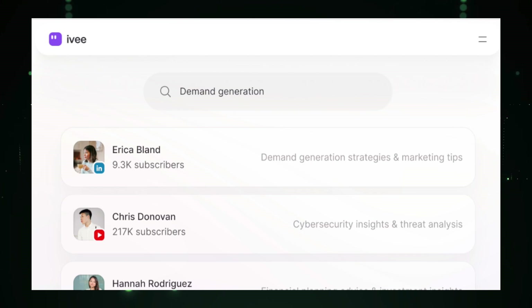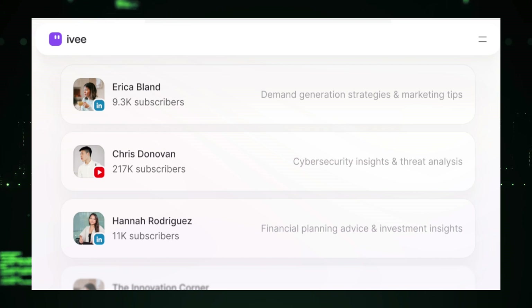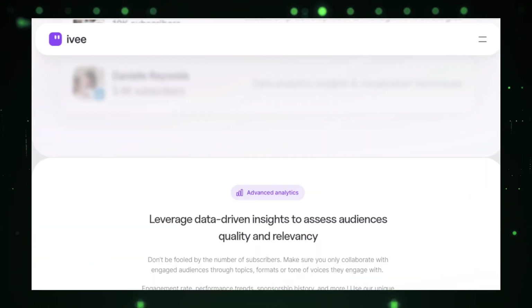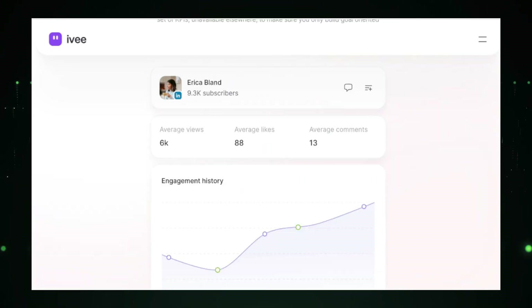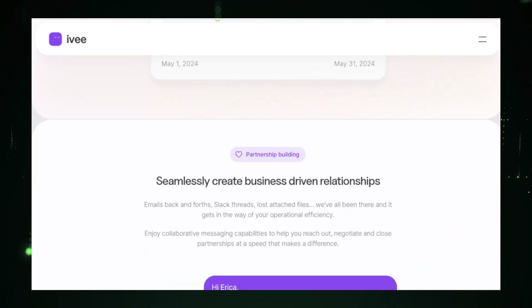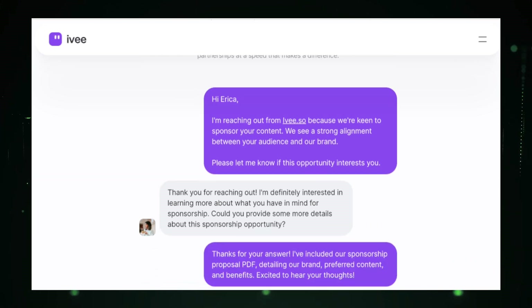Evaluating influencers is straightforward with Ivy. It provides detailed profiles that include audience demographics, content performance, and overall influence, helping you assess whether a particular influencer aligns with your brand values and target audience. You get a clear picture of their potential impact, making your selection process more informed and efficient. Managing collaborations is seamless with Ivy — from initial outreach to campaign execution and measurement, Ivy streamlines the entire process. It offers tools for managing communication, tracking deliverables, and analyzing campaign performance, ensuring smooth and effective collaborations and reducing the complexity often associated with influencer marketing.